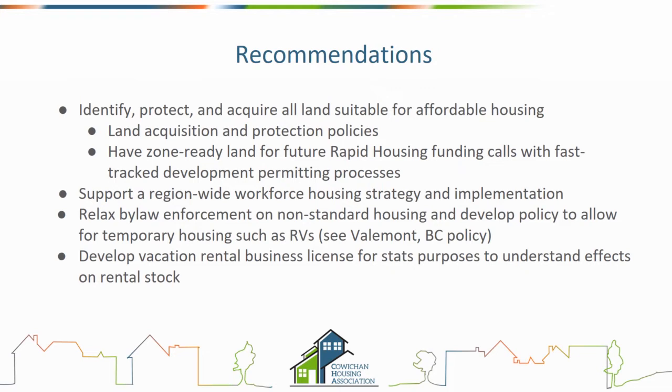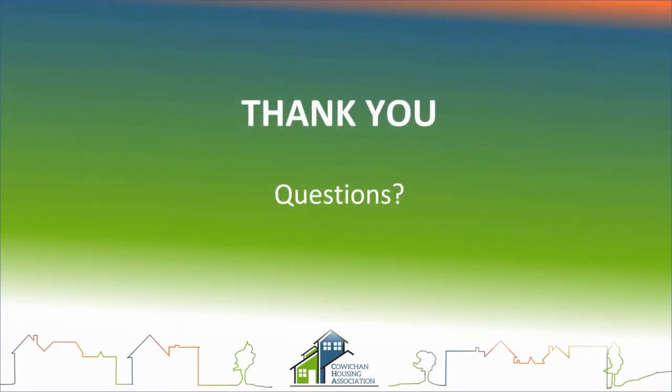That concludes my presentation — I think that was about 10 minutes. Thank you, a lot to cover in a short amount of time, and thank you for providing the slides in advance. I'll turn it over to council for questions or comments. Councillor Patterson first, then Johnson and Stevens.